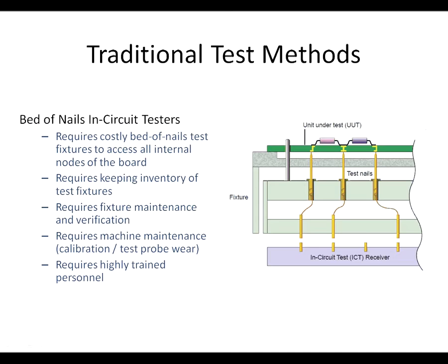ICT is an excellent technology for circuit board tests. However, it does have some drawbacks, especially in the upfront cost of the machines, plus the costs associated with maintaining those machines, not to mention the labor costs associated with the expertise required to use them. It also requires expensive test fixtures, including the maintenance of those fixtures.